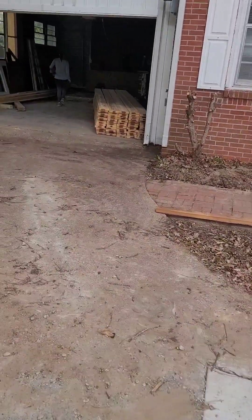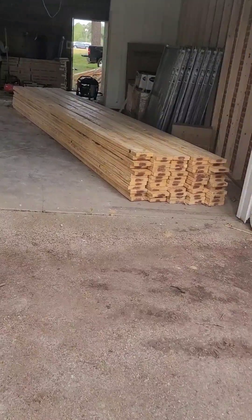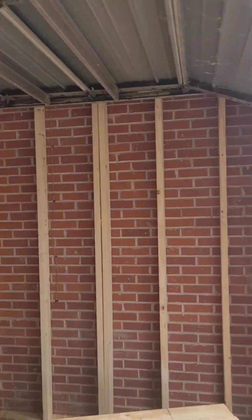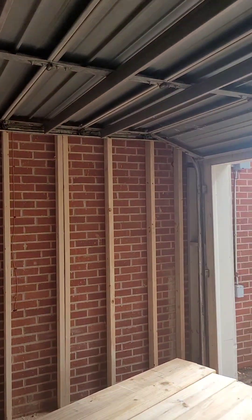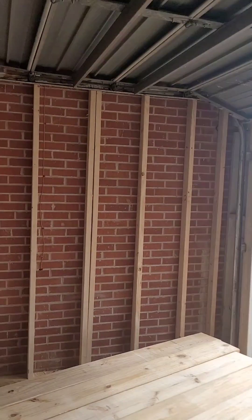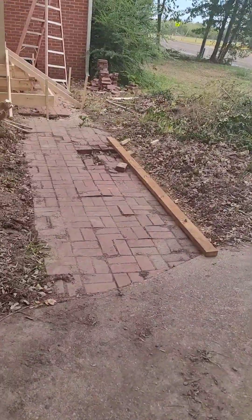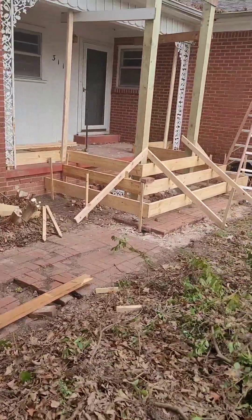We just got a whole bunch of lumber and stuff for the inside of the house. We got a lot of stuff here, but we finished this wall yesterday — that was a pain in the neck, it took way longer than it should have. We also finished framing in for the concrete for the front porch because we're going to bring it out.